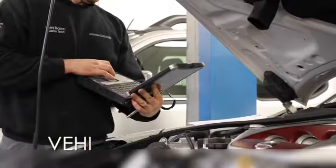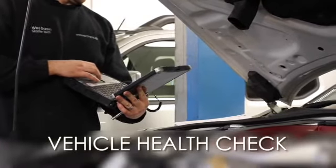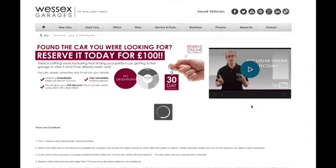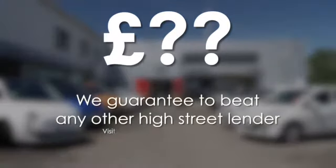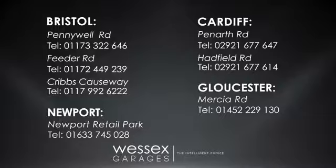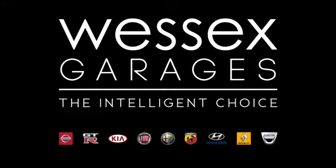Every Wester's Garages used car receives a vehicle health check from our qualified technicians. Reserve online today and you will receive a £25 discount. If you are looking for options to fund your purchase, remember we guarantee to beat any bank or high street lender. For further details or to book a test drive, call your local Wester's Garages sales team or click the link to our website for a choice of over 600 used cars. Wester's Garages — the intelligent choice.